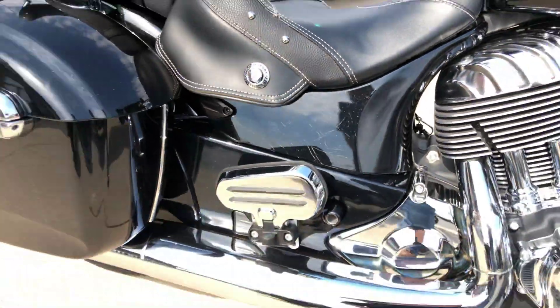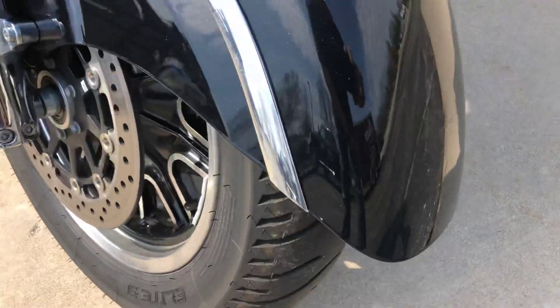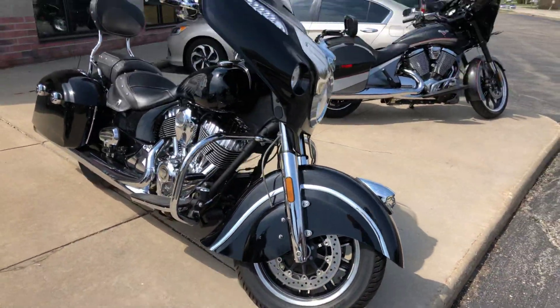It's got some scratches, and a little ding on the front fender — which is just a scratch, you can see that there. Besides that, the tires are good and this bike is in awesome shape.